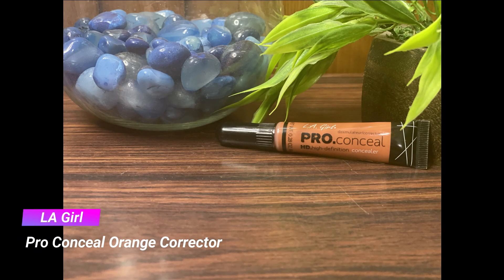As always, I'm going to start with some color correcting. For that I'm taking my trusty LA Girl Pro Conceal orange corrector and with my finger I'm applying it on my under eyes and around the mouth where I have the most darkness and pigmentation.